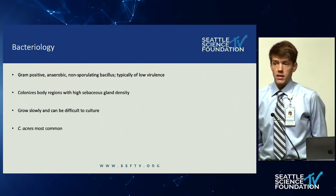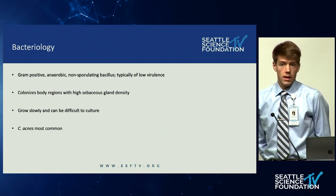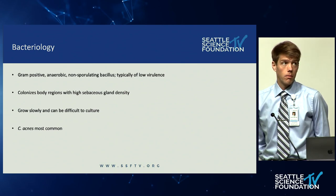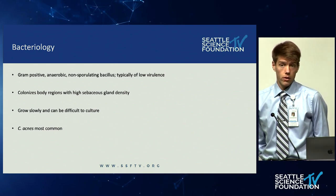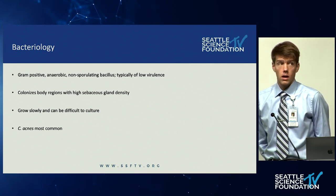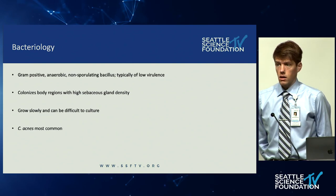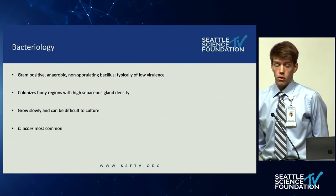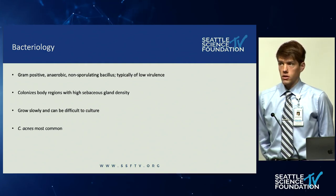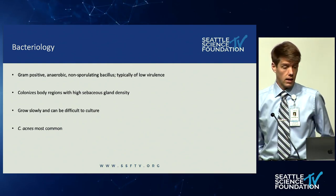The bacterium itself is a gram-positive rod. It's an anaerobe. It's a normal component of the skin microbiome, typically of fairly low virulence. It makes its home primarily in regions of skin with high sebaceous gland density. It's a slow grower, and as is the case for a lot of slow-growing anaerobes, it can be pretty difficult to culture. The most common species of clinical significance is cutibacterium acnes.